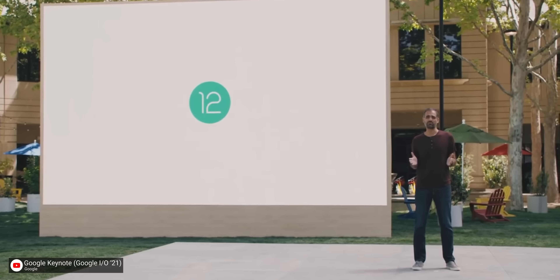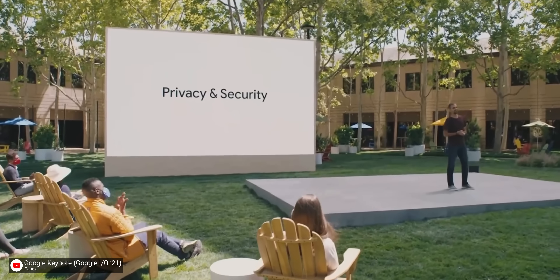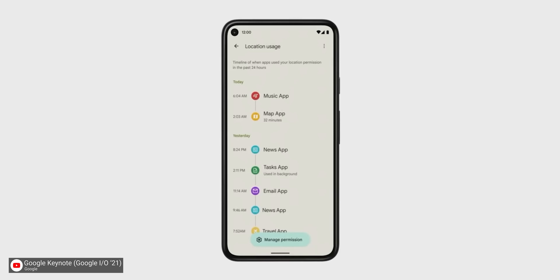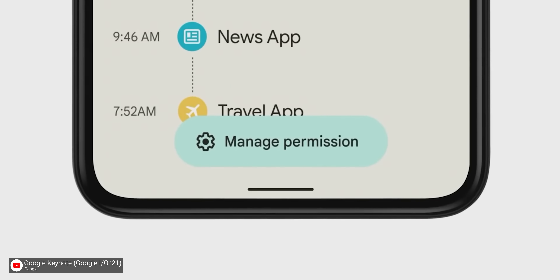The last big staple of the Android 12 release is privacy, with a slew of new tinfoil hat features that I'm sure Google really cares about — and are definitely not just a response to Apple's privacy changes, entirely designed to make it appear like they care. The keystone of these features is Google's new privacy dashboard, which provides a nice timeline of permission uses by apps, which Google made a point to clarify does include Google apps, because they care so much. It also includes a direct way to revoke permissions if you don't want your favorite apps tracking your every move.